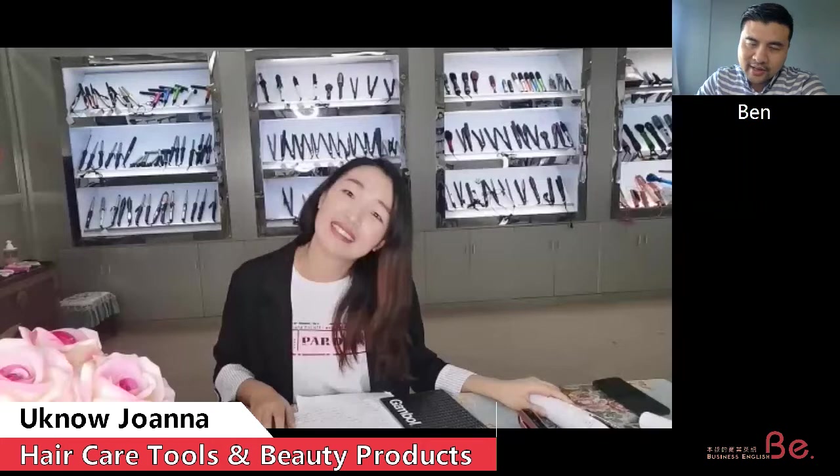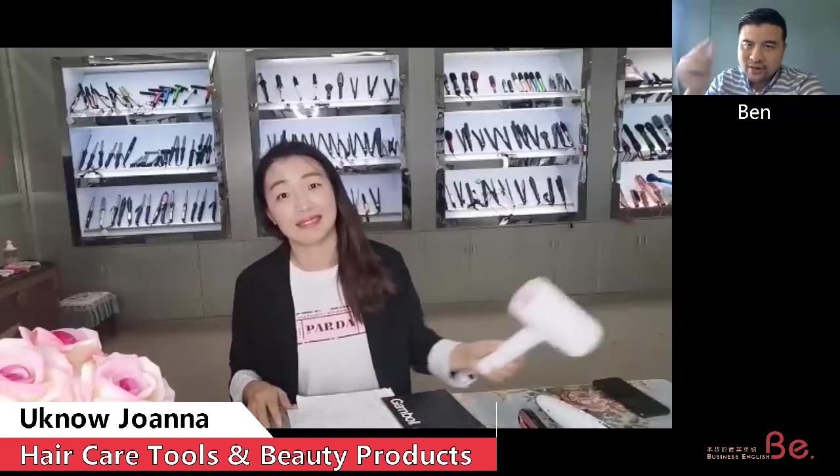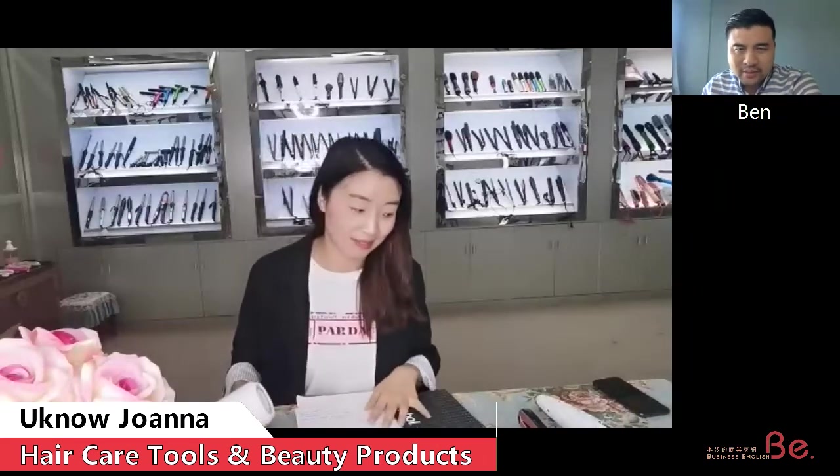11 years already? Yes. Very well. So what kind of products — you said hair care products. I see there is a hair dryer and quite a lot. Maybe you can just walk around and show me around your showroom.